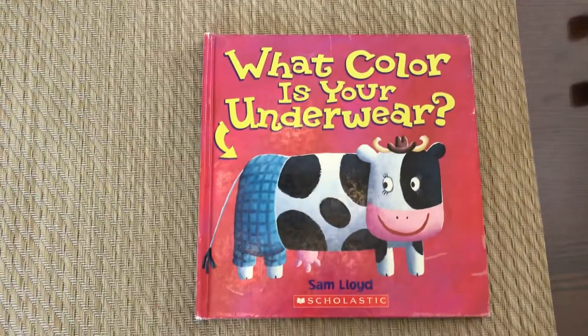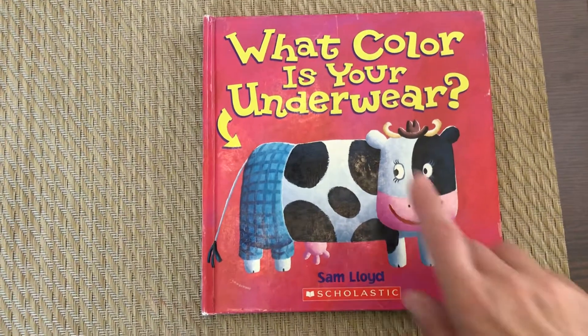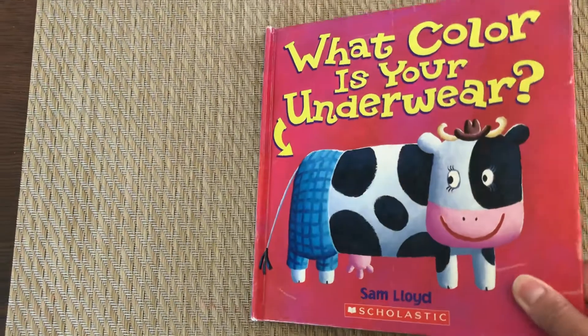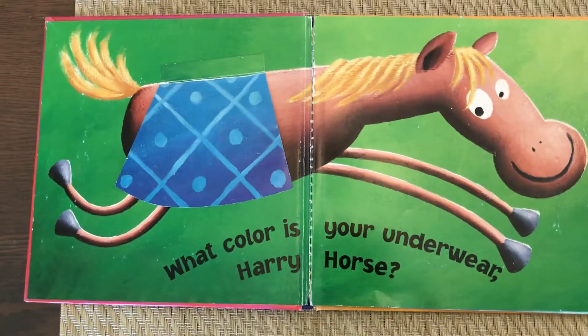Hi friends! Today we're going to read the story called What Color Is Your Underwear? Written by Sam Lloyd. Let's go. You can help me name the colors. What color is your underwear?